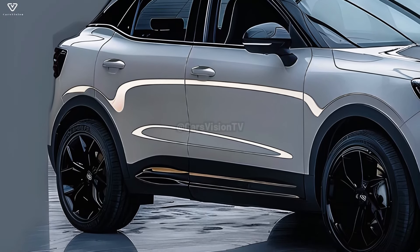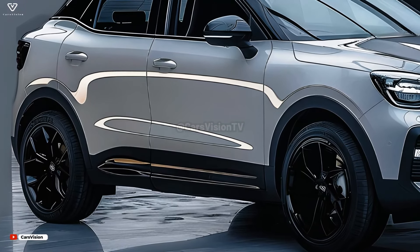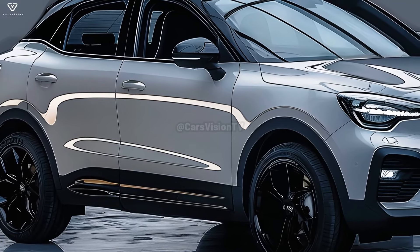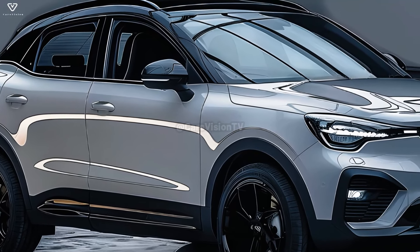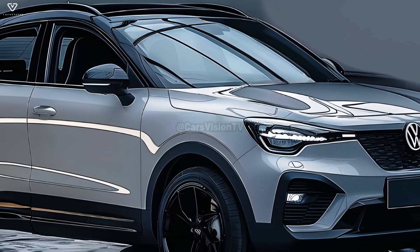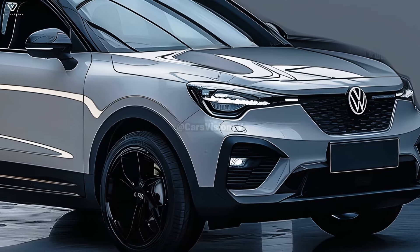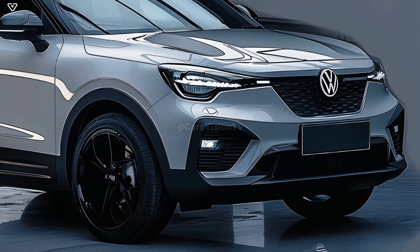A more contemporary and youthful look for the body is possible with the help of a flowing roofline and other features. Functionality, not aesthetics, will be the primary focus of the design. You may expect the T-Roc's back bumper and standard Volkswagen taillights to stay, with LED taillights, a sporty spoiler, and a contrasting diffuser added to the crossover's fashionable and energetic back end. Both practicality and beauty are considered in the design.